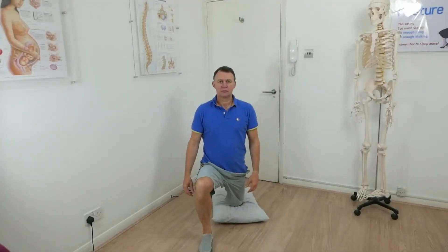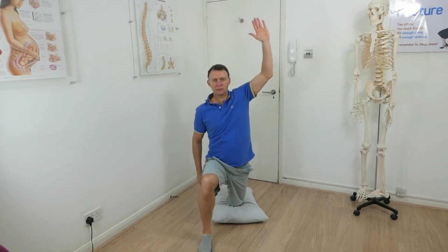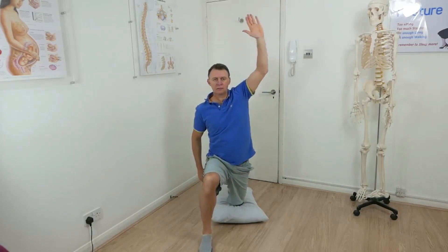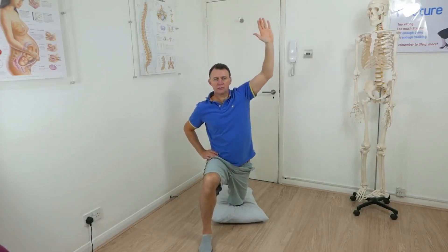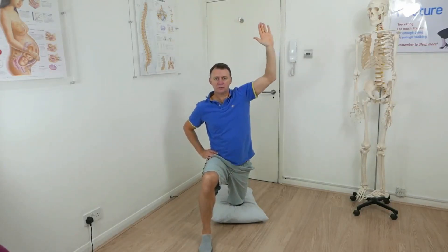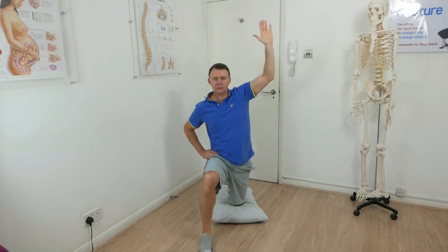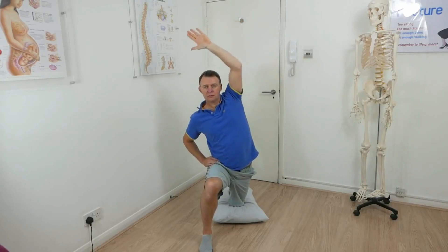In this video, your left knee is down on the cushion and your right is forward. With your left arm, reach up and over your head. You'll feel a stretch on your left thigh at the front and along the side. If at any point you feel pain, just stop. Do it slowly. And repeat ten times.